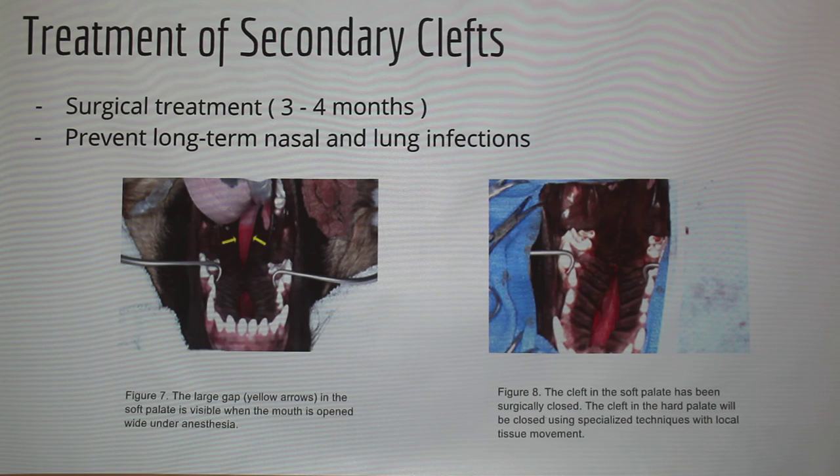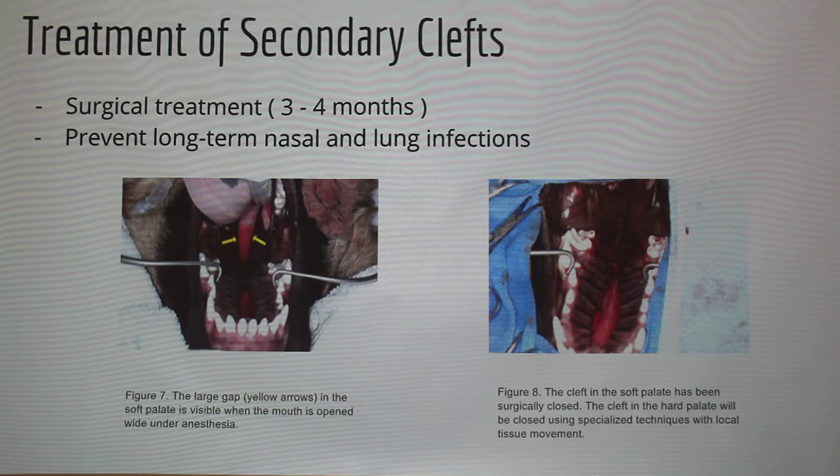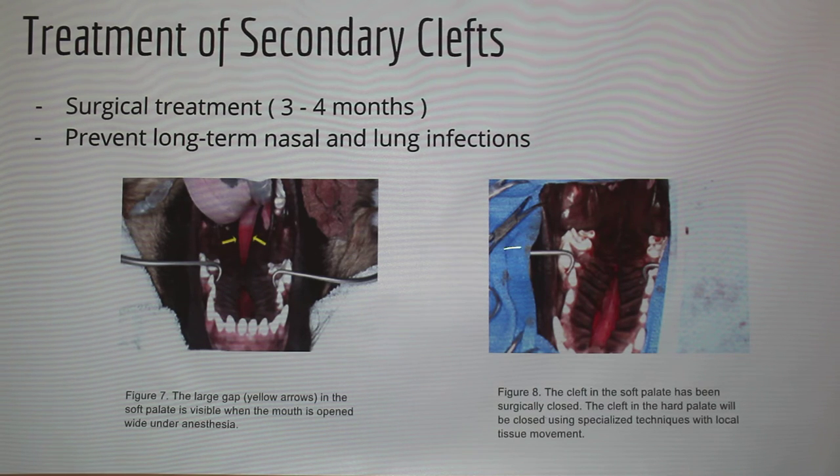For treatment of secondary clefts, they wait until the dog is at least three to four months so that the mouth is more developed. If surgery is done when the dog is too small, the mouth will grow more and can tear the repair again. This surgery is definitely recommended because without it, the dog can develop long-term nasal and lung infections. This case shows both the soft palate and hard palate open, with the surgery addressing the soft palate.